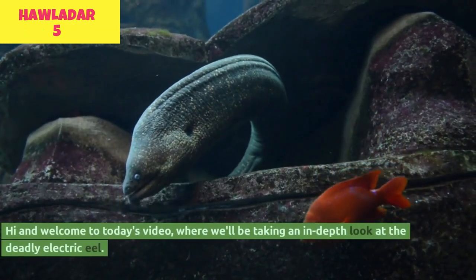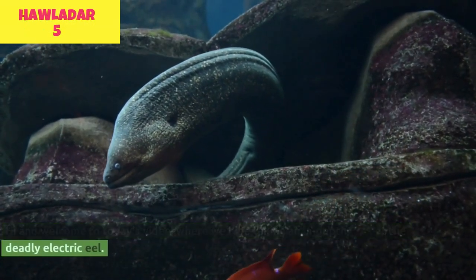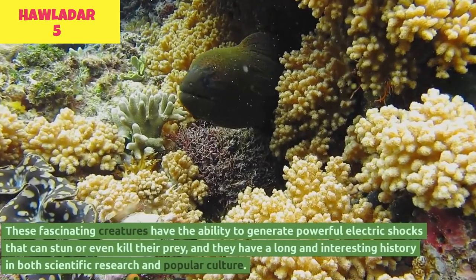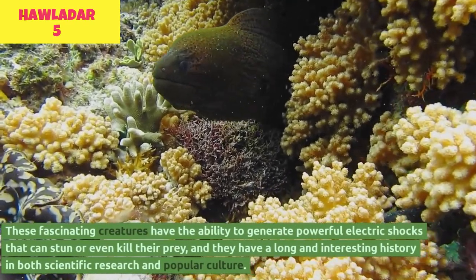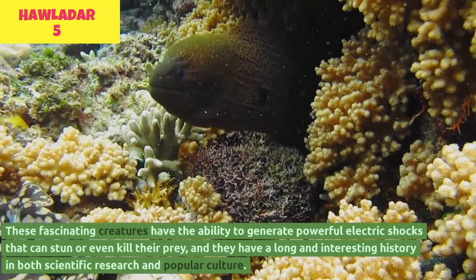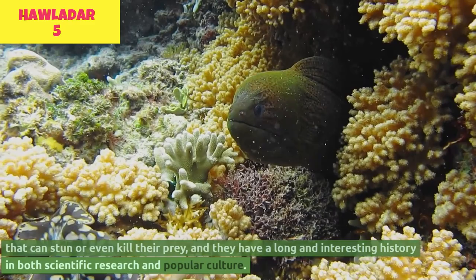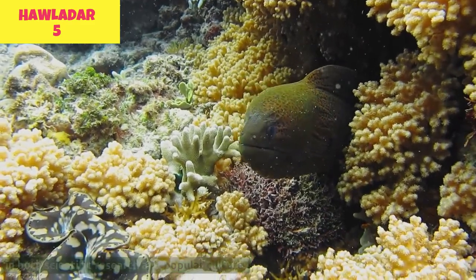Hi and welcome to today's video, where we'll be taking an in-depth look at the deadly electric eel. These fascinating creatures have the ability to generate powerful electric shocks that can stun or even kill their prey, and they have a long and interesting history in both scientific research and popular culture.